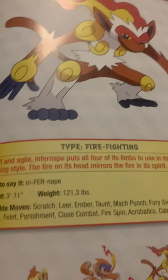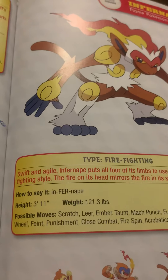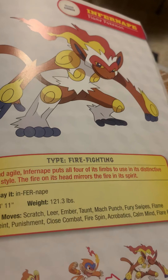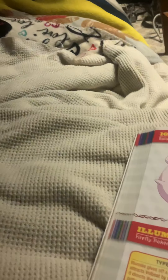Infernape, the flame Pokemon. Swift and agile, Infernape puts all four of its limbs to use in a distinctive fighting style. The fire on its head mirrors the fire in its spirit. What they forgot to put, however, is that the flame on its head never goes out.